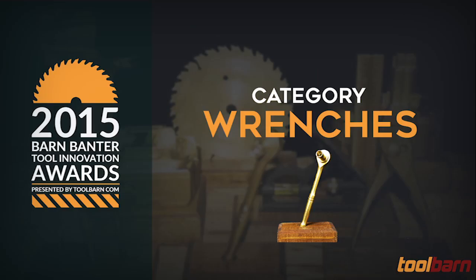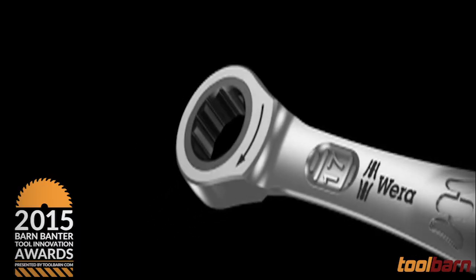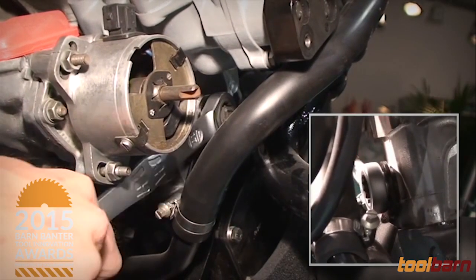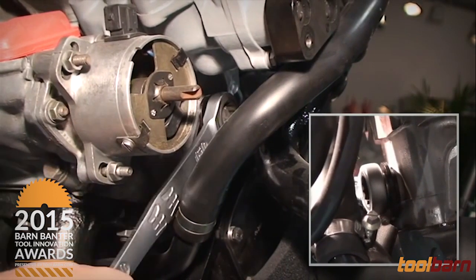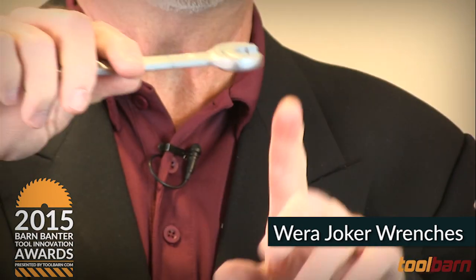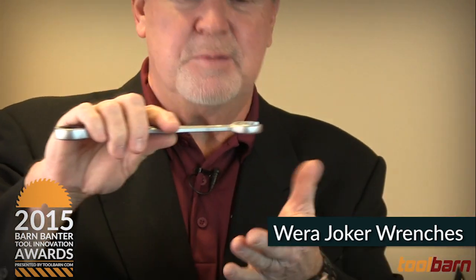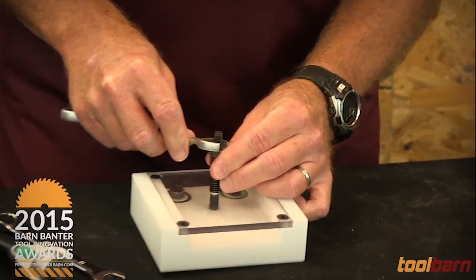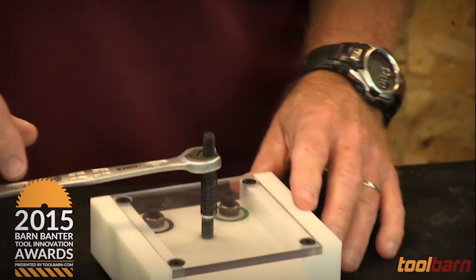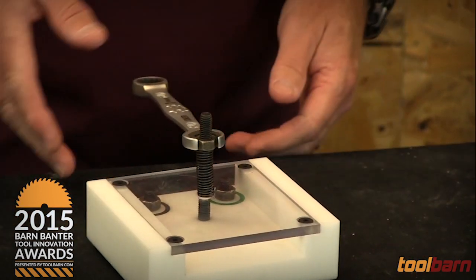The nominees for the most innovative wrenches of 2015. Our first is the Weira Joker combination wrenches. They're combination wrenches because on one end you've got a ratcheting function, which is very convenient and popular these days. On the other end — the open end — you've got a feature unique to these: they will actually rest on a fastener, a nut or a bolt. If you're trying to tighten something down, you can set it on there, take your hand away, and it will sit there without falling off, which is really convenient.